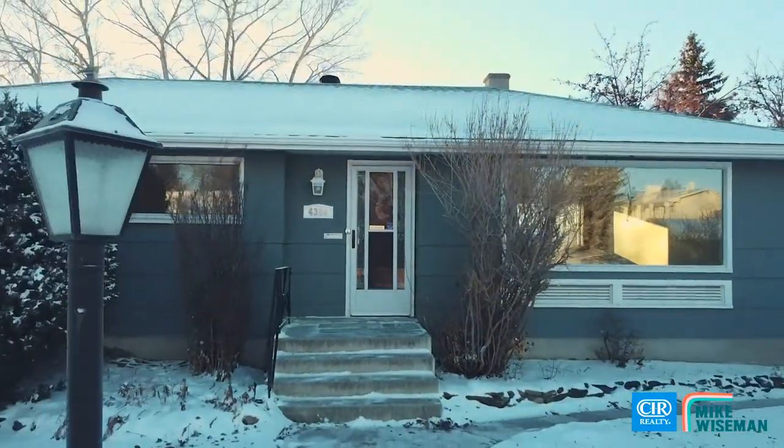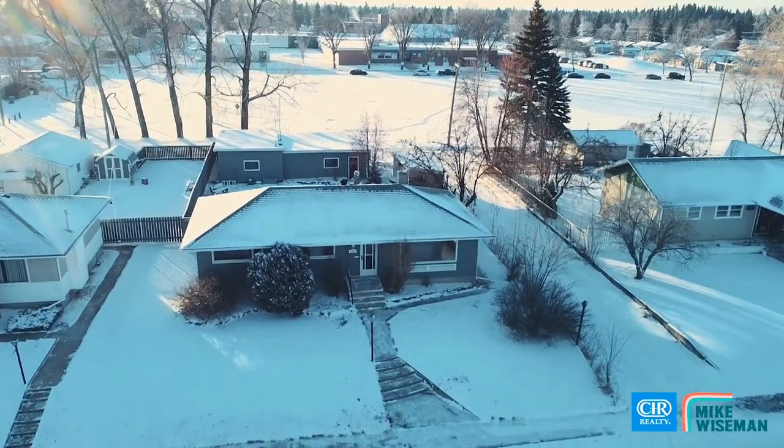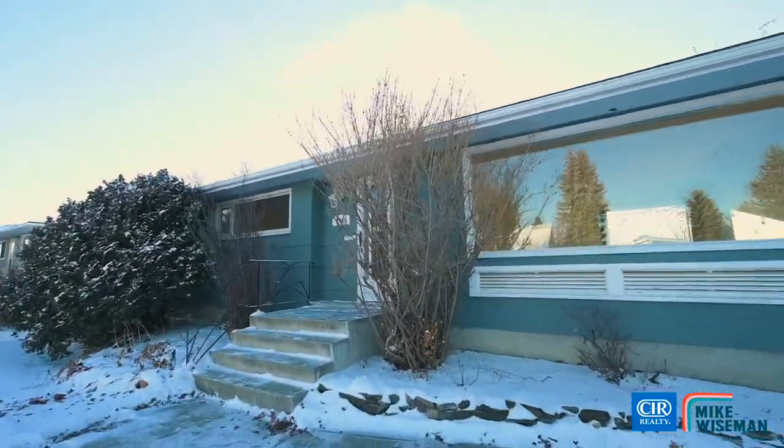Why do I think this property is a great investment? For starters, it sits on a 7,500 plus square foot lot. The house itself is a comfortable 1,146 square feet with four bedrooms, two bath.